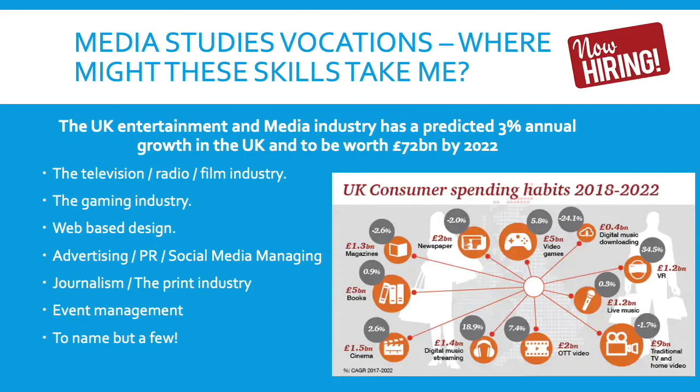The big question is: where will Media Studies take me? By 2022, it's been predicted that the media industry will be worth £72 billion to UK industry, with 3% annual growth predicted. There are a lot of job roles on the page, and we cover all of these key industries within Media Studies so that pupils can decide what aspect of media they like best and take that forward to college and university — whether it be journalism, web-based design, or video game design. It's growing exponentially every year. So that, ladies and gentlemen, is Media Studies.